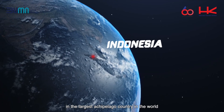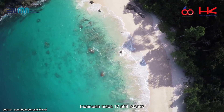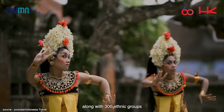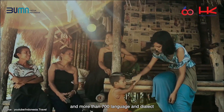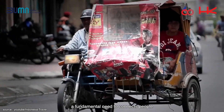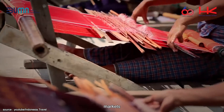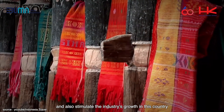In the largest archipelago country in the world, Indonesia holds 17,508 islands along with 300 ethnic groups and more than 700 languages and dialects, making road network systems a fundamental need to connect people, services, markets, and also stimulate the industry's growth in this country.